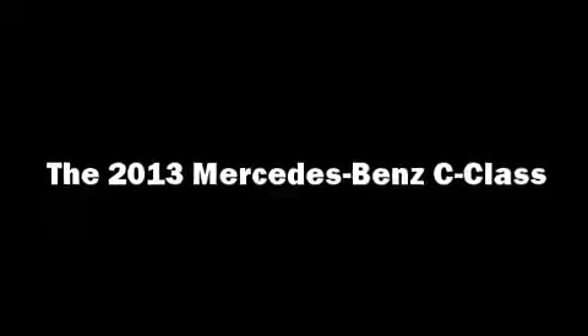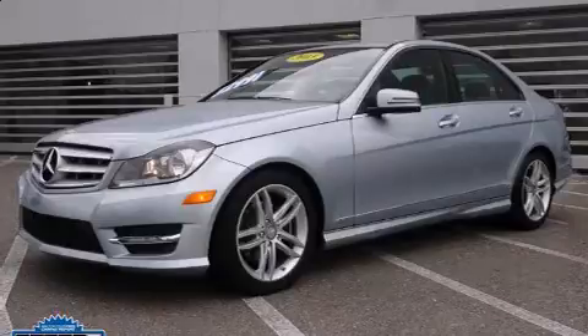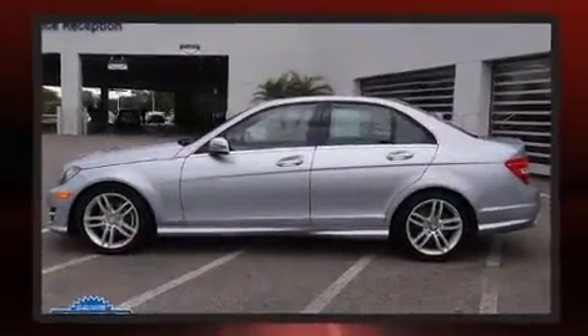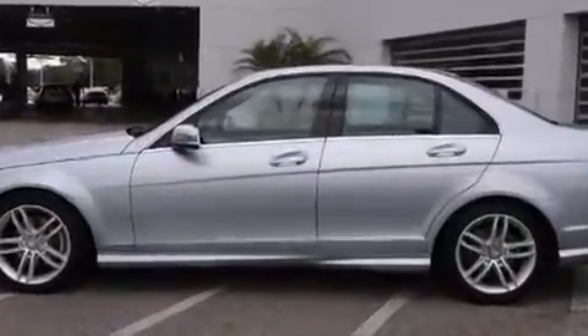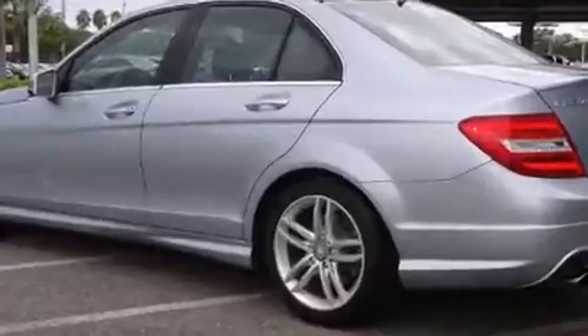Treat yourself to a test drive in the 2013 Mercedes-Benz C-Class. This four-door, five-passenger sedan still has less than 10,000 miles. It features an automatic transmission, rear-wheel drive, and a 1.8-liter four-cylinder engine.